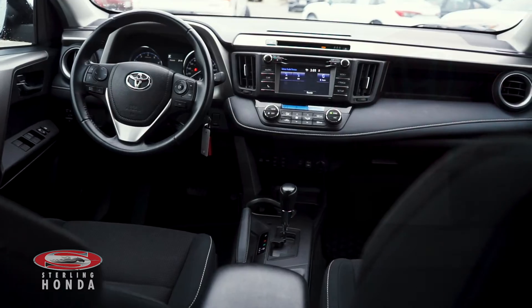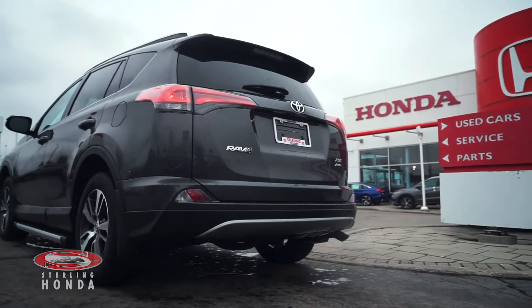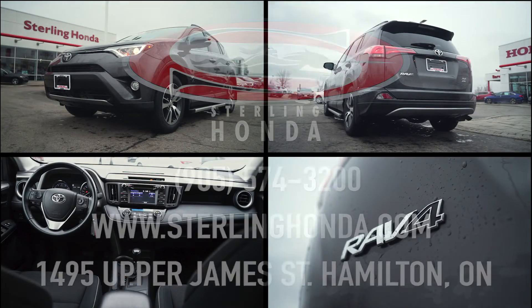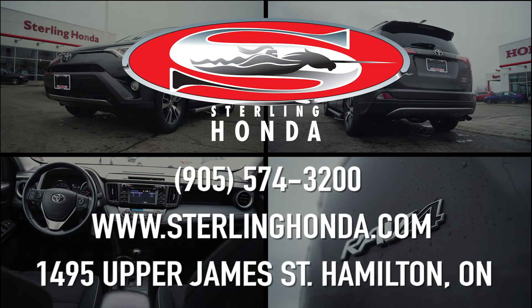That's all for this video walk around of our 2017 Toyota RAV4 XLE. For more information on this striking vehicle, visit sterlinghonda.com or give us a call at 905-574-3200.